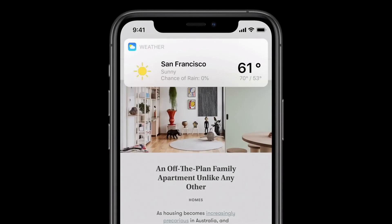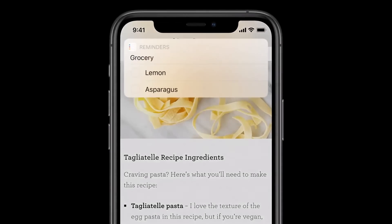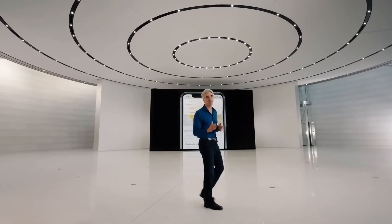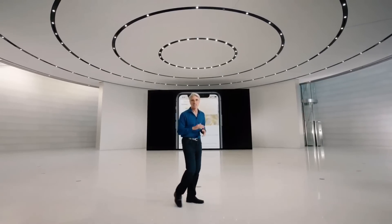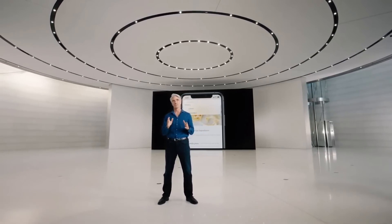This is especially great when there's information you want to reference on screen. For example, you could ask Siri to add to your grocery list. So that's the new Siri design in iOS 14. But the UI is only part of the story. To tell you more about how we're making Siri smarter than ever, I'll hand it off to Yael Garden.